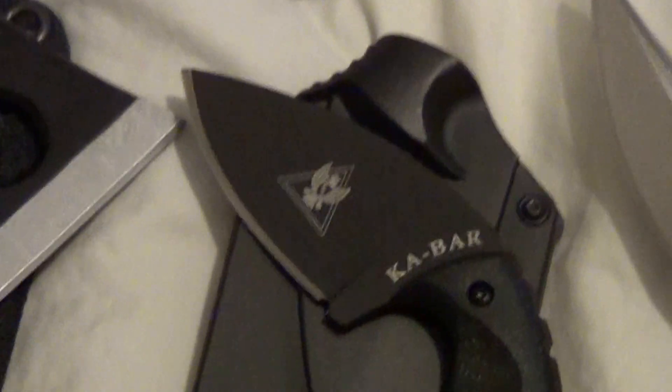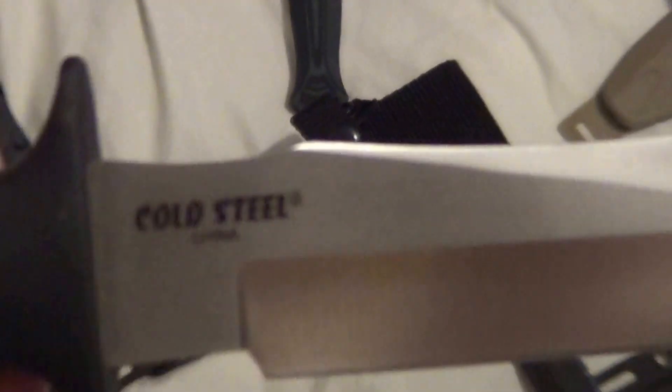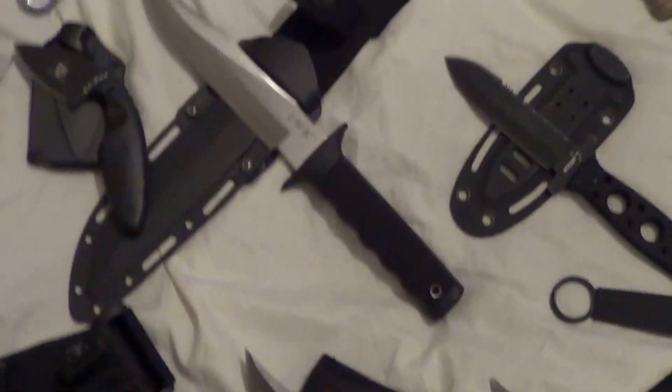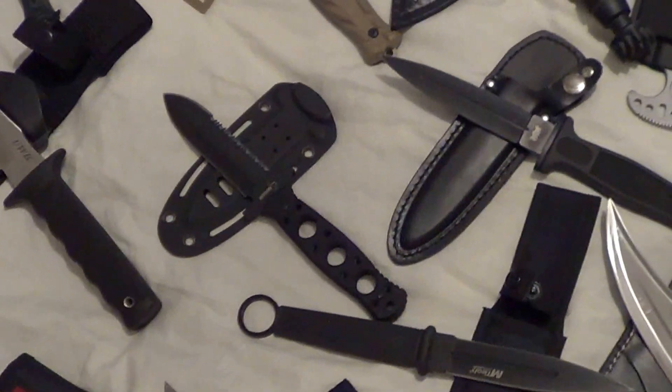Moving on, we have a Cold Steel clone — I guess a UWK, because this one is not American, it's made in China. A little dirty. I believe I got this from an estate sale off eBay for 50 bucks, maybe more, I don't know.